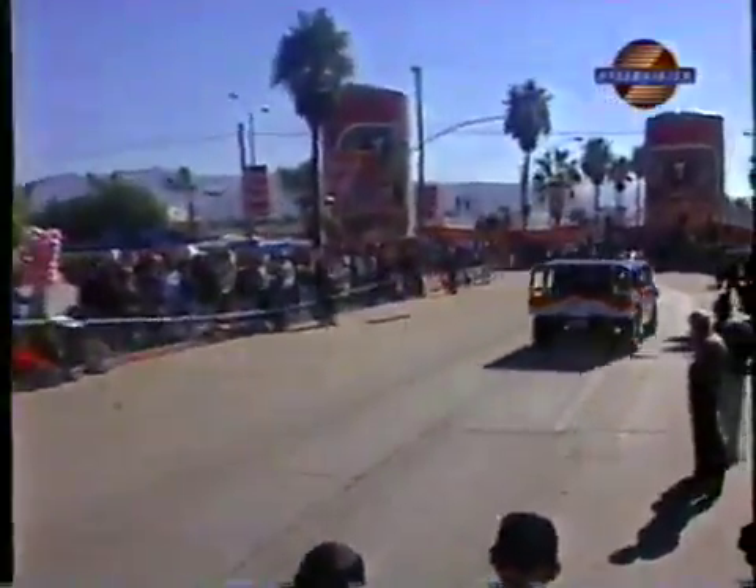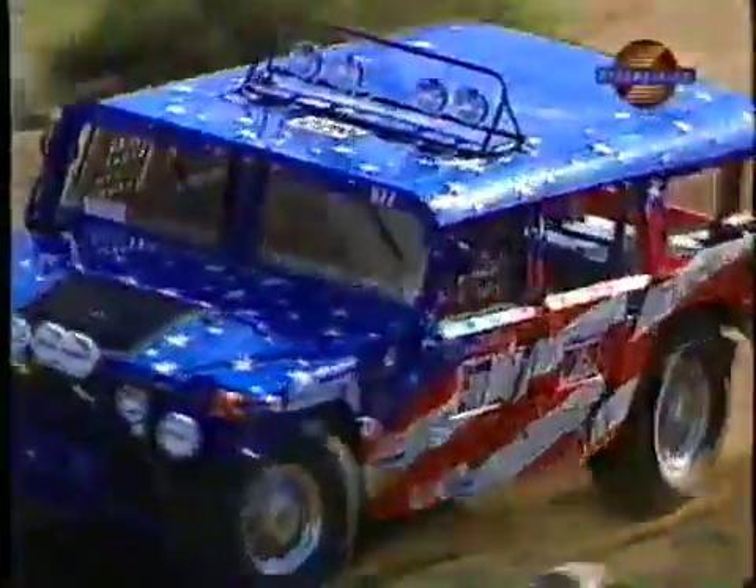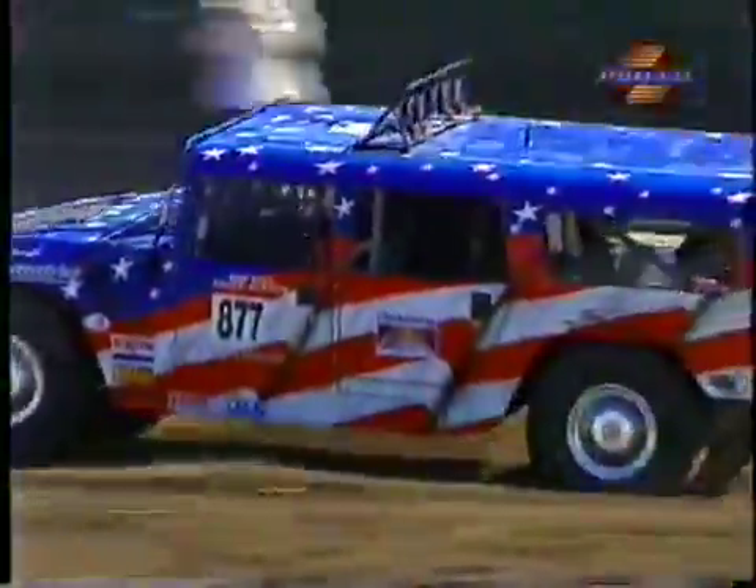Stock full-size truck class start, and that is Rod Hall, number 62, out of Reno, Nevada, teamed up with his son Chad and Roger Norman. This is an amazing fact — Rod has raced in every Baja 1000 since 1967.